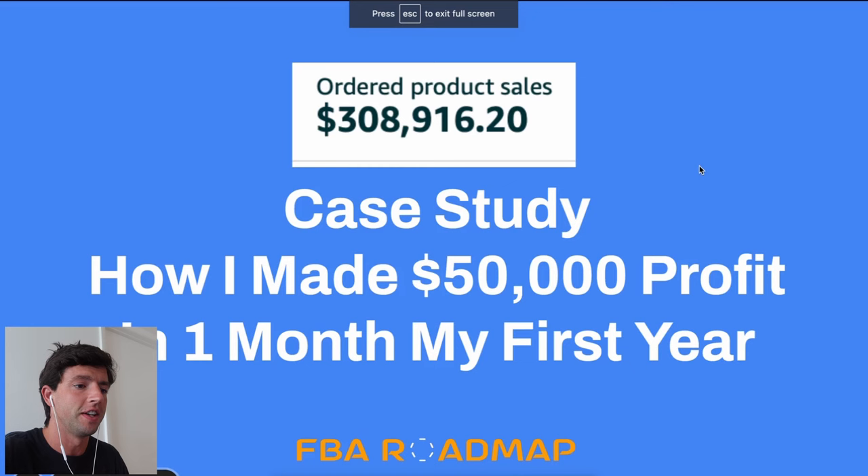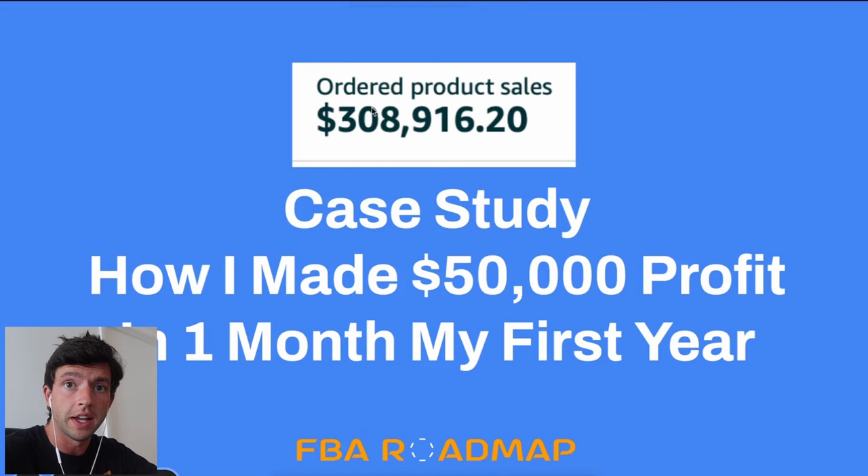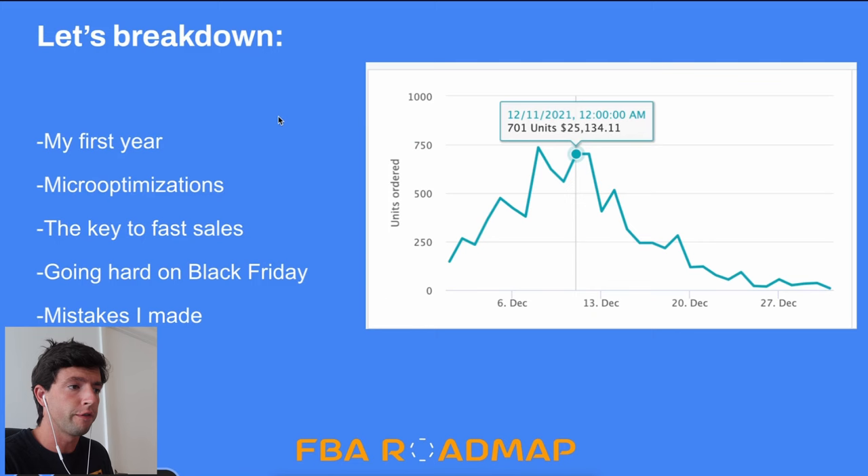Q4 case study: how I made $50,000 in one month my first year selling on Amazon. We can see it's about $308K in total for that December of 2021, a couple years ago. I'm going to go through all I found, discuss my first year, the micro-optimizations necessary for fast success, the key to actually getting sales fast, going hard on Black Friday, as well as mistakes I made.